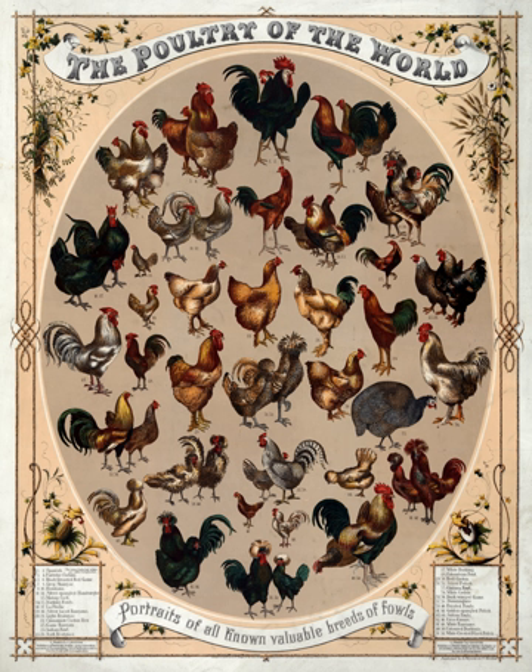Many breeds were selected and are used primarily for producing eggs. These are mostly lightweight birds whose hens do not go broody often.